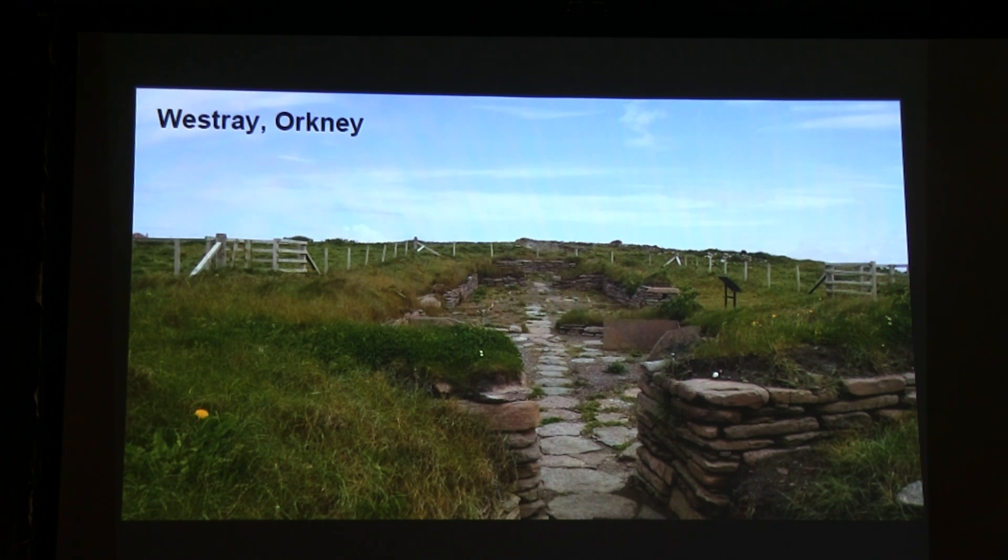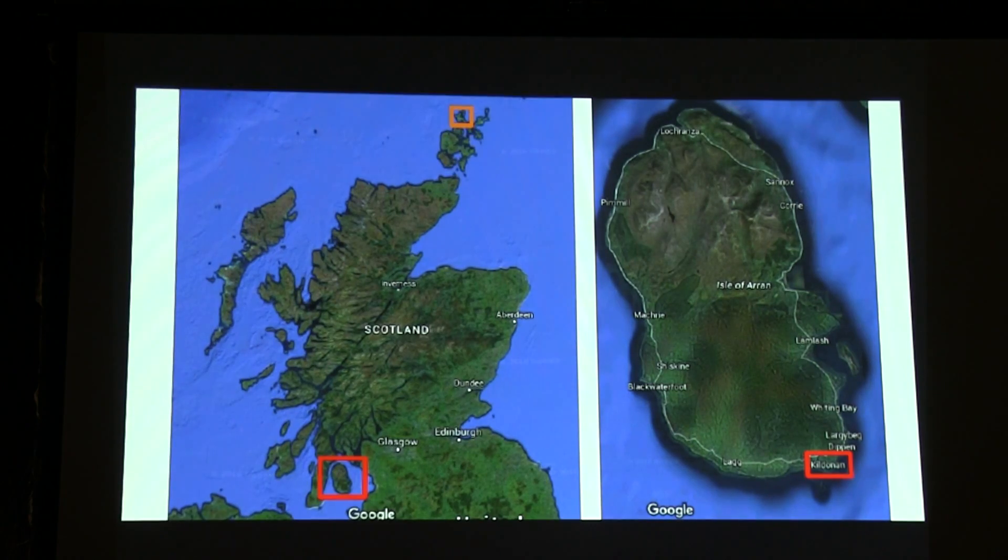I wanted to see what my ancestors might have used for herbal medicine. Orkney is way up there in the orange box, and where I did my field work is in the red box, called Autumn. I traversed that distance during my trip, and I was at an herbalist apprenticeship to get information about these plants in Kildonan, which is a small village in the south.